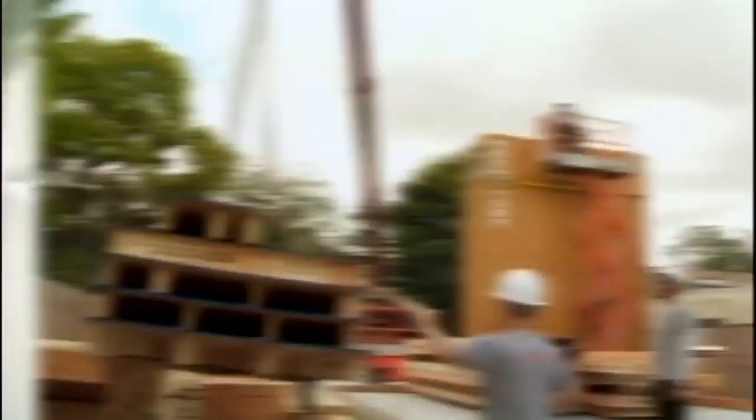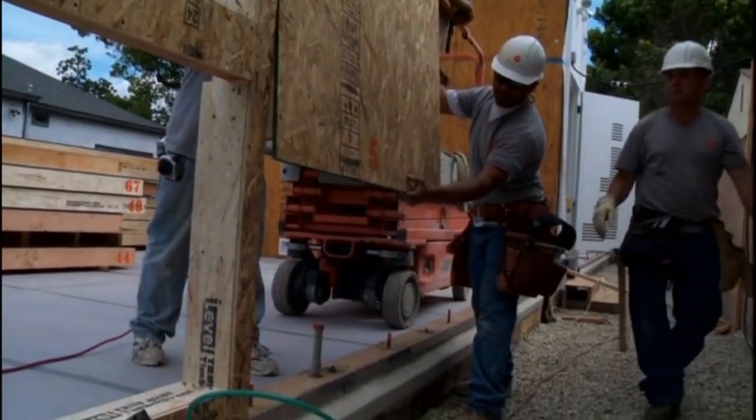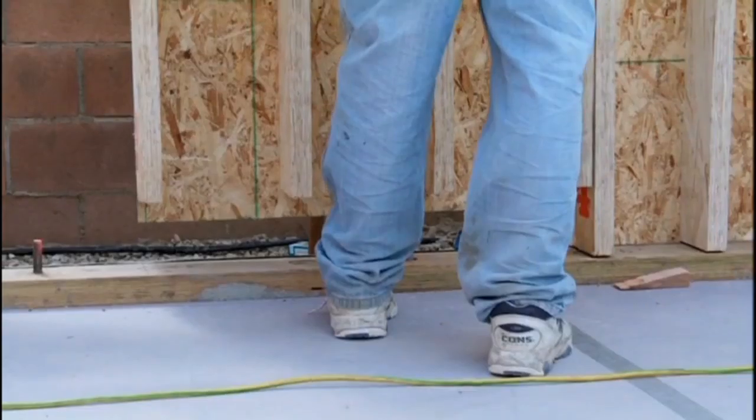Start to finish, a Proto Home takes just four months to build. Prefabricated walls are dropped into place — easy to do because there's no plumbing and not a lot of electric wiring inside these walls.